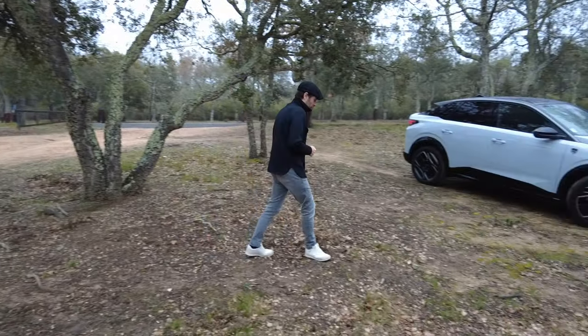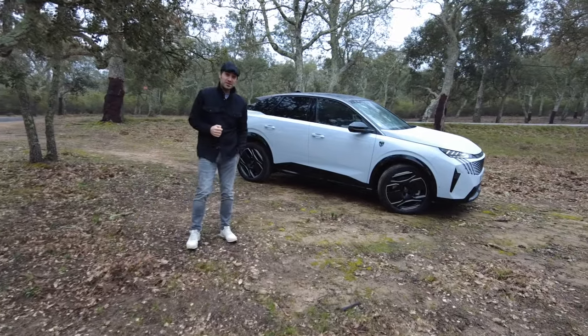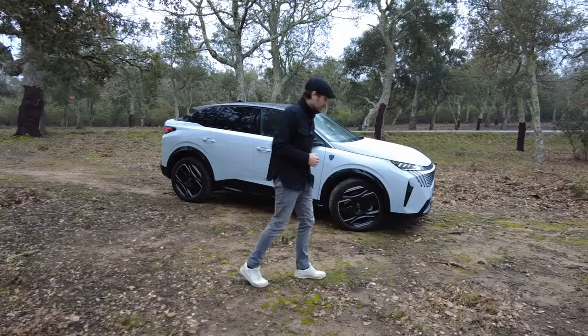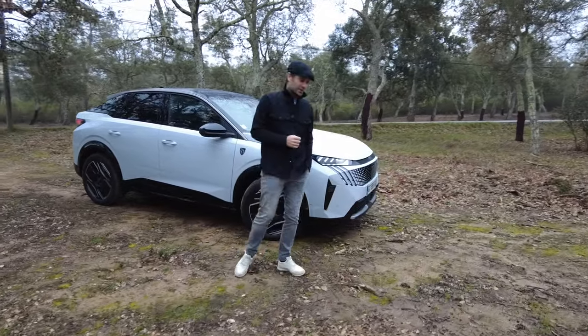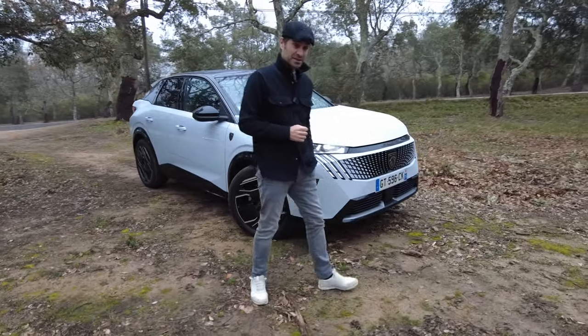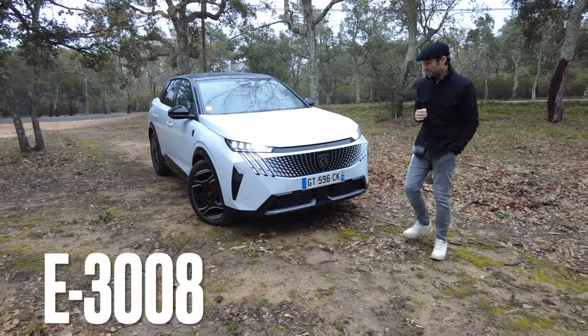Hello and welcome to this video. Today we are in the south of France, as you can see. It is green, it is Peugeot time — and Peugeot for what? This new generation of the 3008. And this version is not just any one: it is the electric version of the 3008, the e-3008, also called the i3008.